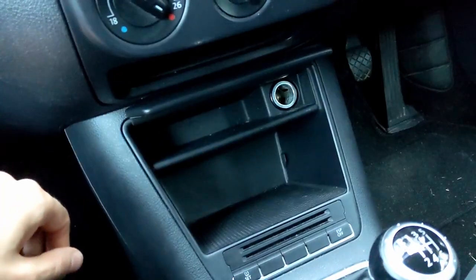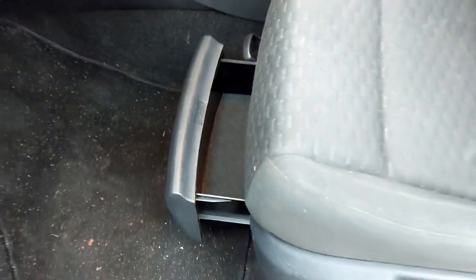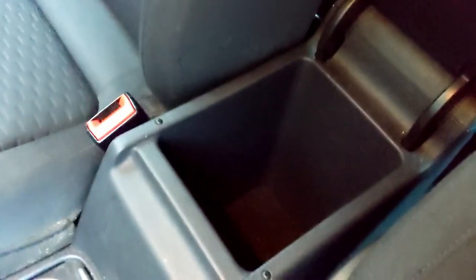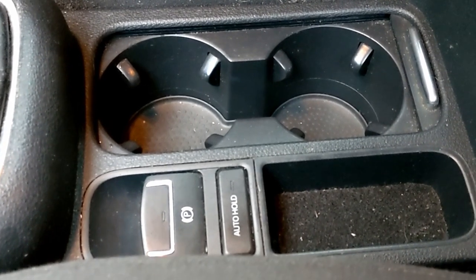As with any SUV worth its salt you need practicalities - cubby holes and storage - and there's a fair few in the Tiguan. You've got a sunglasses holder, containers under the seats, a reasonably sized glove box, and door pockets lined with soft material which stops things rattling. There's a centre console cubby, cup holders that are pretty good - this bottle fits perfectly in the front cup holders which have little legs to hold things in - and it also fits easily in the door pockets.